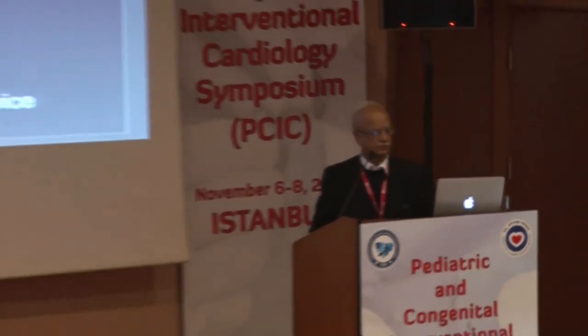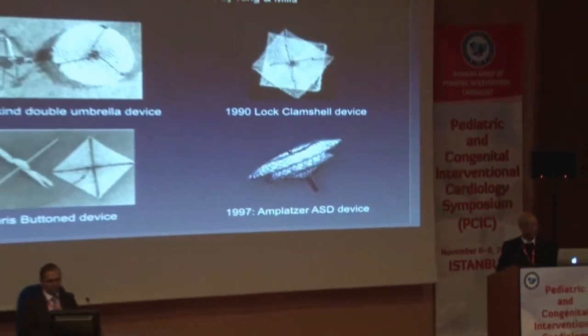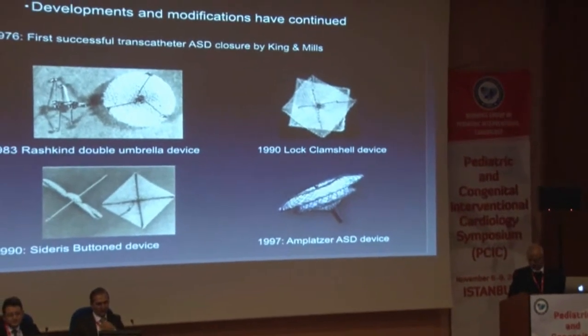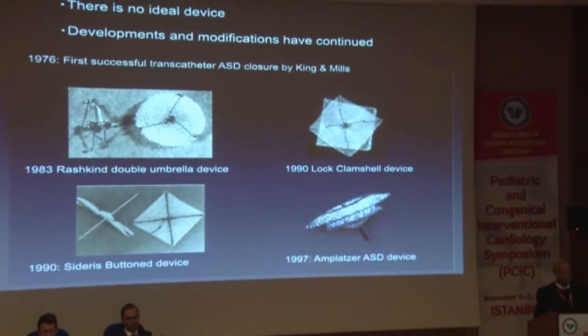One thing we can state with confidence is that there is no ideal ASD device available at the moment. As a result, development of devices and modifications have continued.